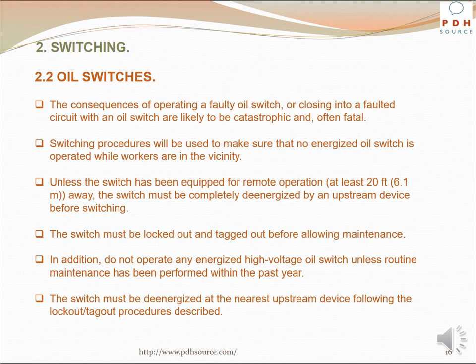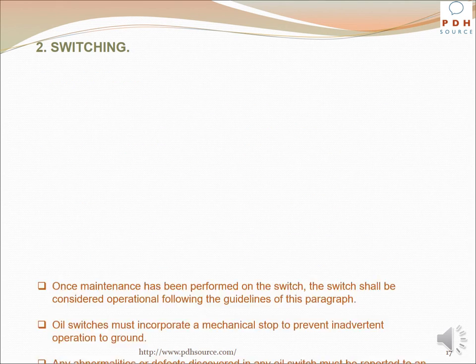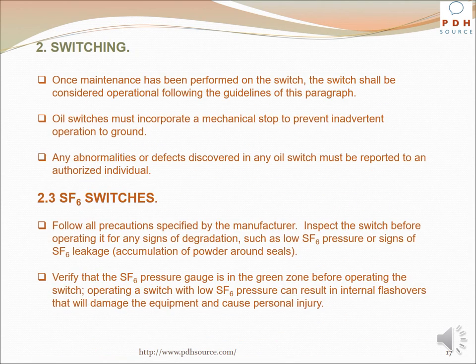The switch must be de-energized at the nearest upstream device following lockout/tagout procedures. Once maintenance has been performed on the switch, it shall be considered operational following the guidelines of this discussion. Oil switches must incorporate a mechanical stop to prevent inadvertent operation to ground. Any abnormalities or defects discovered in any oil switch must be reported to an authorized individual.